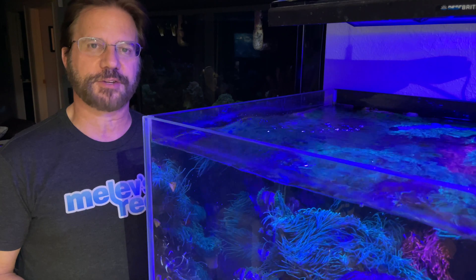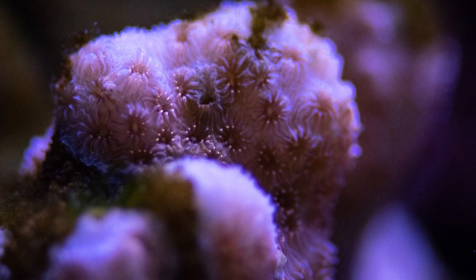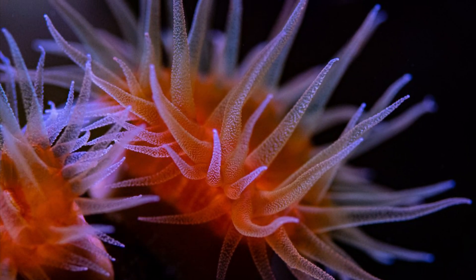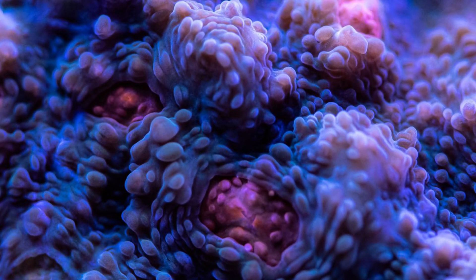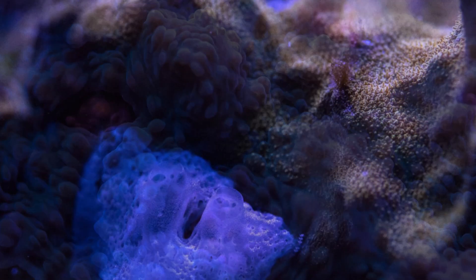This orange metallic pavona is starting to get some of its orange metallic spots back — you can see those little tiny orange dots starting to appear. The dendrophyllia continue to impress me day after day, I can't wait to see more polyps. And this is a very close-up of the blue chalice that is starting to regain its color.